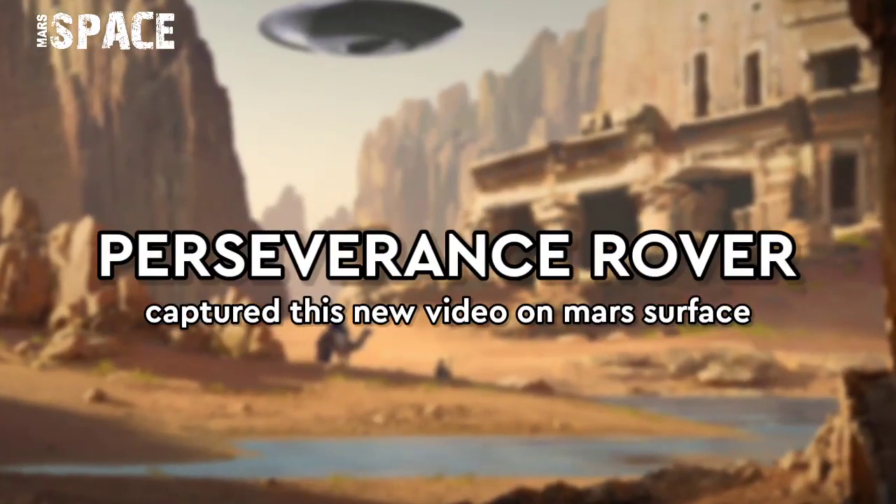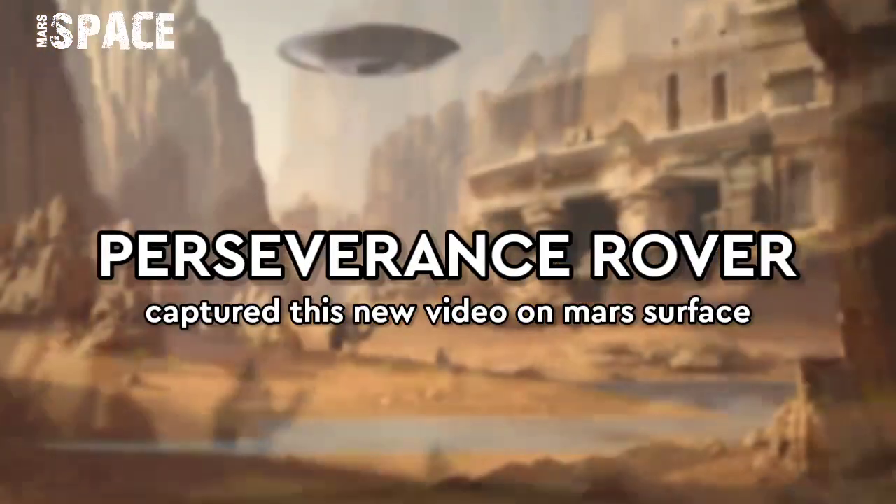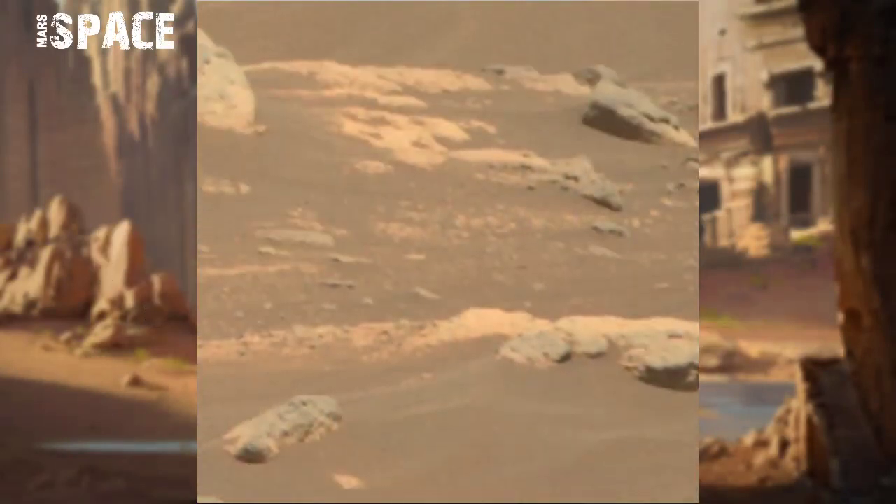Hello my dear friends, welcome back to our YouTube channel Mars Space. If you're new, hit the like button with thumbs up, please watch till the end and subscribe to my channel.